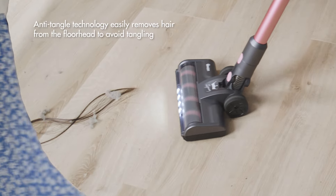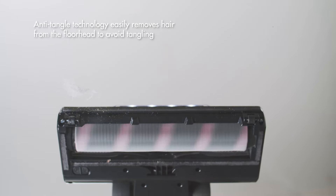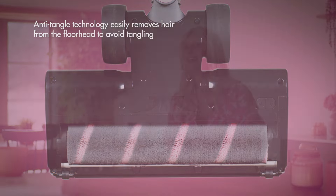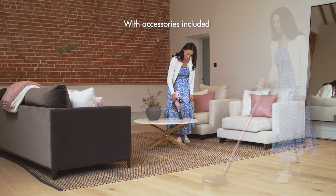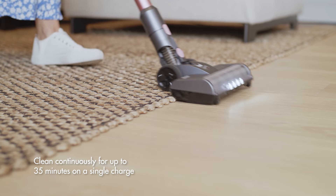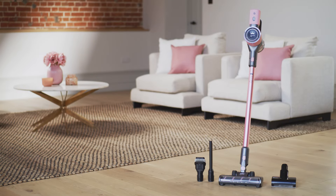We have anti-tangle technology with this vacuum, which means there's no hair on the roller brush and it's super easy to keep clean. This comes with a range of accessories — we've got the two-in-one crevice tool, the long nozzle, and the pet tool. The cordless design provides up to 35 minutes runtime from a single charge, that makes cleaning your home super easy.